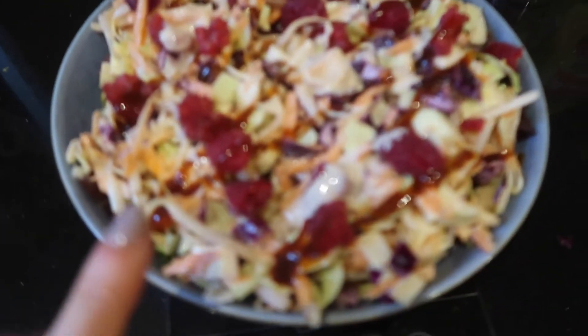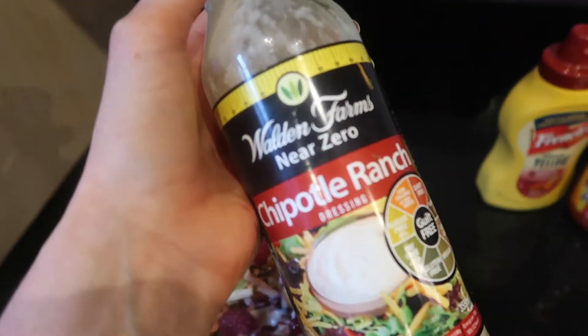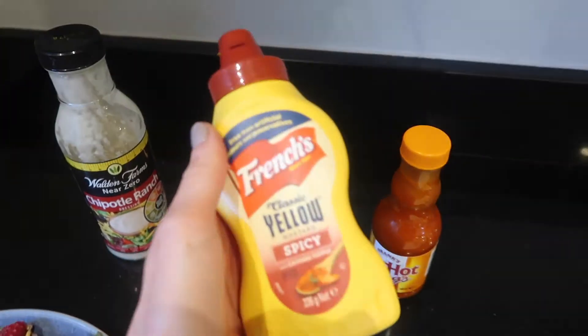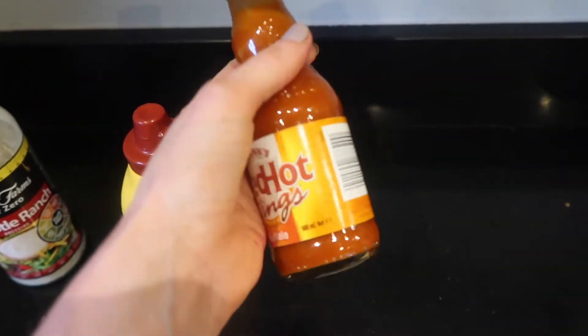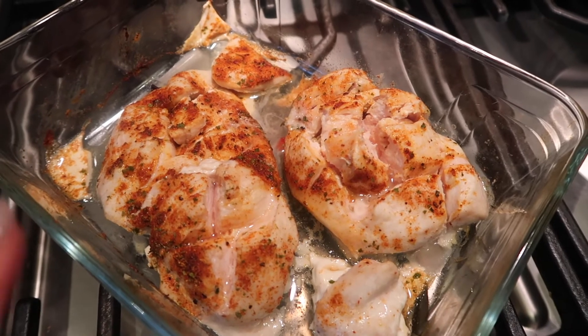Even though I've been complaining about the cold all day, I'm still having my usual massive salad for lunch simply because it keeps me full and I enjoy it. I've got loads of shredded lettuce, spinach, tomato, cucumber, hummus, homemade coleslaw, raspberries, a little bit of barbecue sauce, and chipotle ranch dressing from Walden Farms. I'll also top it with spicy mustard and some buffalo sauce, plus about 100 grams of chicken I've just had in the oven with spices. I cook all my chicken in bulk so I have some in the fridge ready to go.